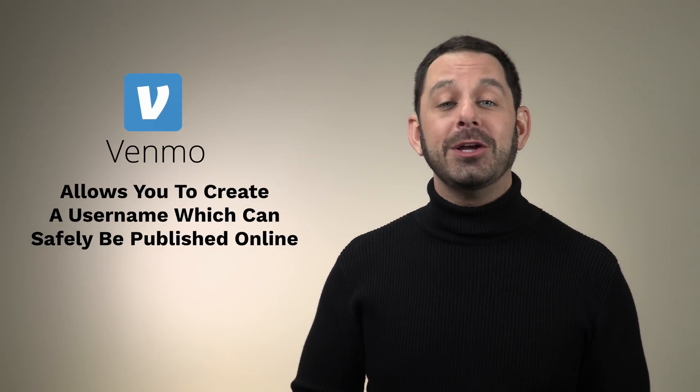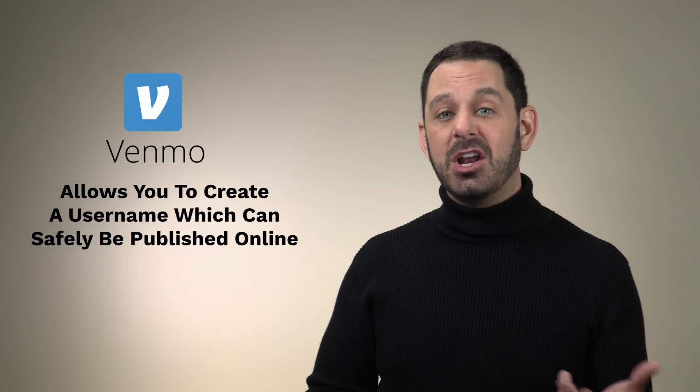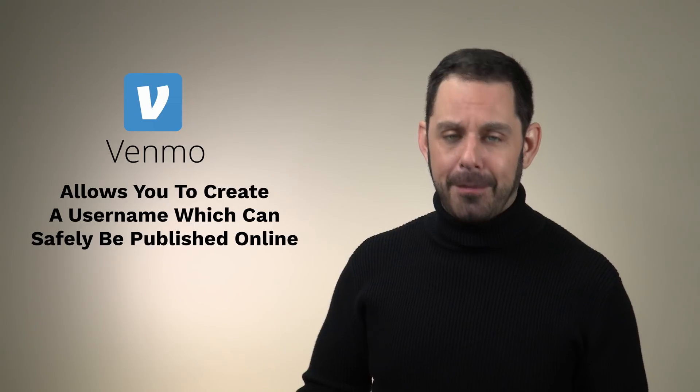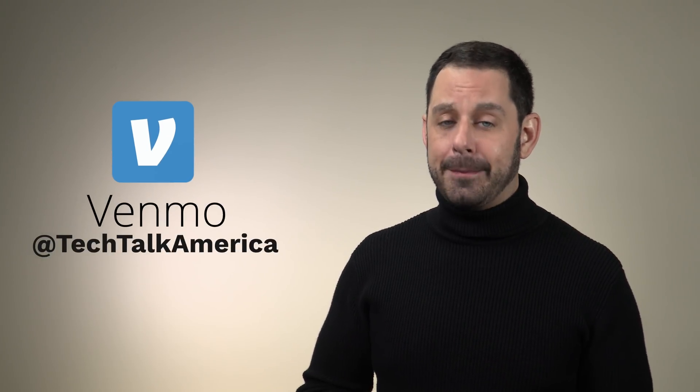I also wanted to give a shout out to another service called Venmo. What I specifically like about Venmo is that you end up getting to create your own username, which you can safely put out there on your website or on social media without having to reveal your actual cell phone number. For example, my profile name on Venmo is at Tech Talk America. And as a YouTuber, I found Venmo to be incredibly helpful — it gives my fans a really easy way to help support my channel.